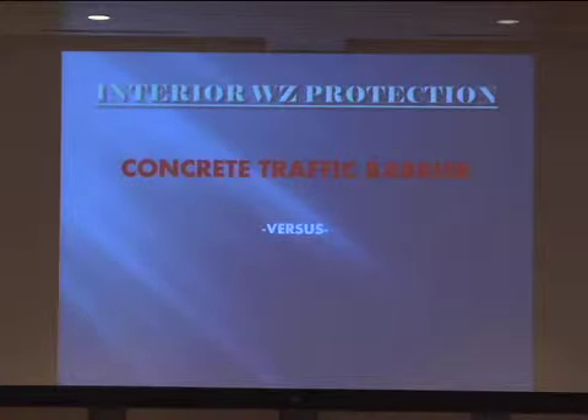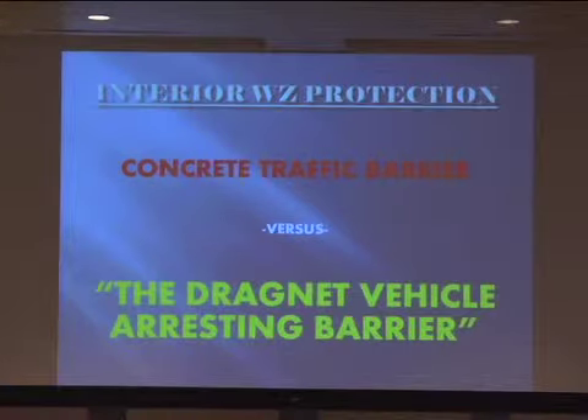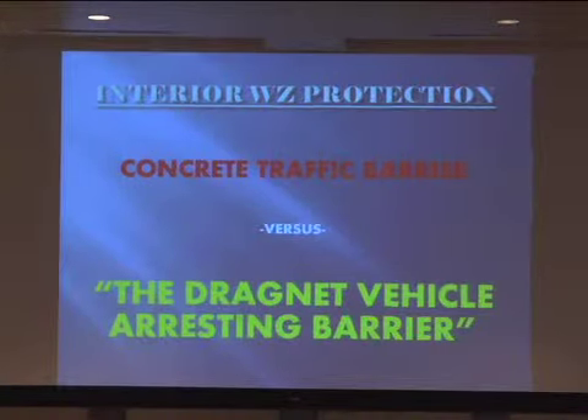We talk about interior work zone protection. A lot of people say, well, if somebody got by all that, what else can you do? Some people talk about putting concrete traffic barrier at that point — because that person who gets through should probably die instead of killing one of our workers, which has happened. We had a person get through our work zone and kill two people on a crane operation — that person is serving 30 years, totally intoxicated. But TxDOT is a forgiving agency trying to look at safety. So I submit to you, instead of placing a concrete barrier as a last defense, I introduce the Dragnet Vehicle Arresting Barrier System.